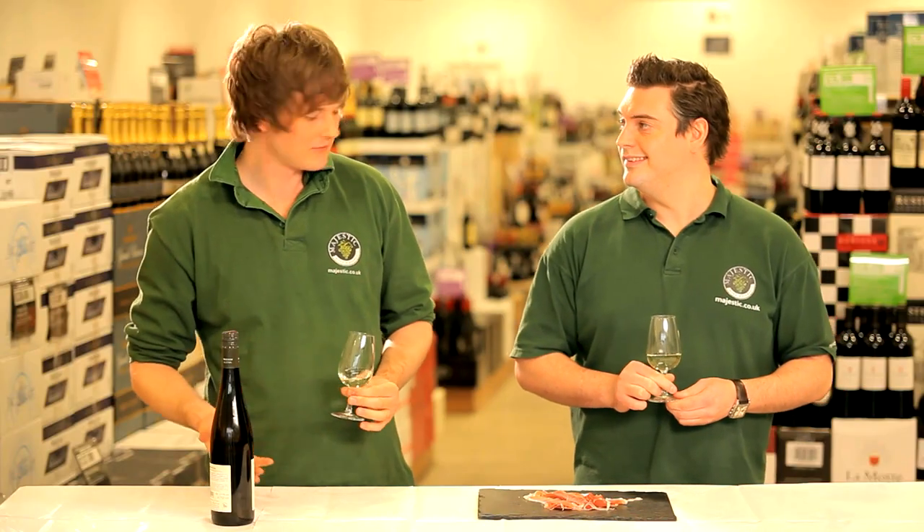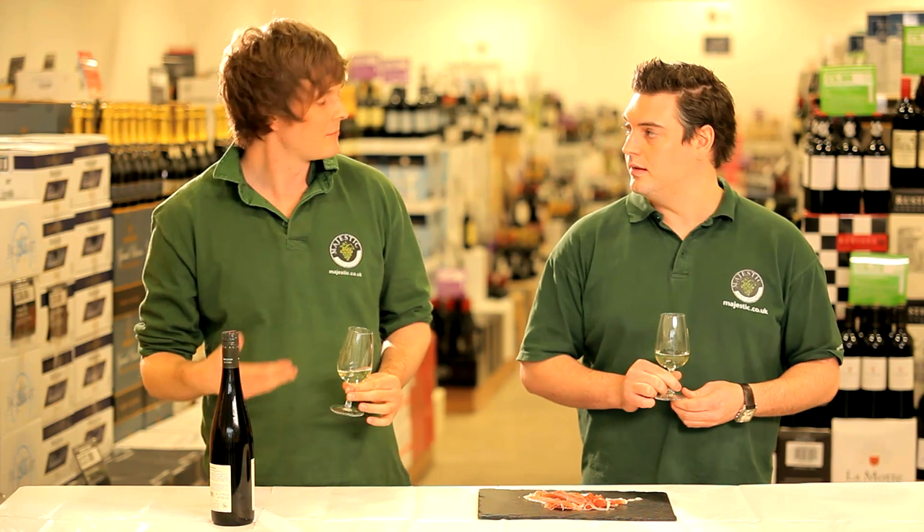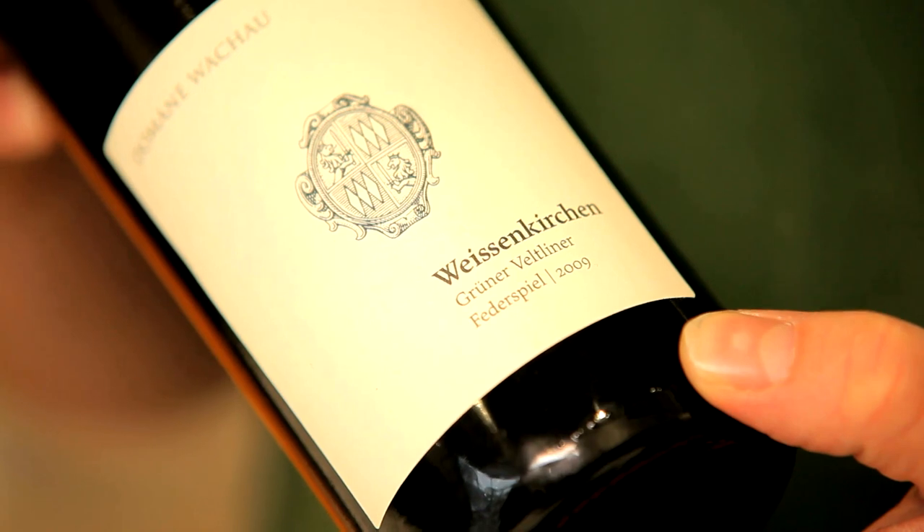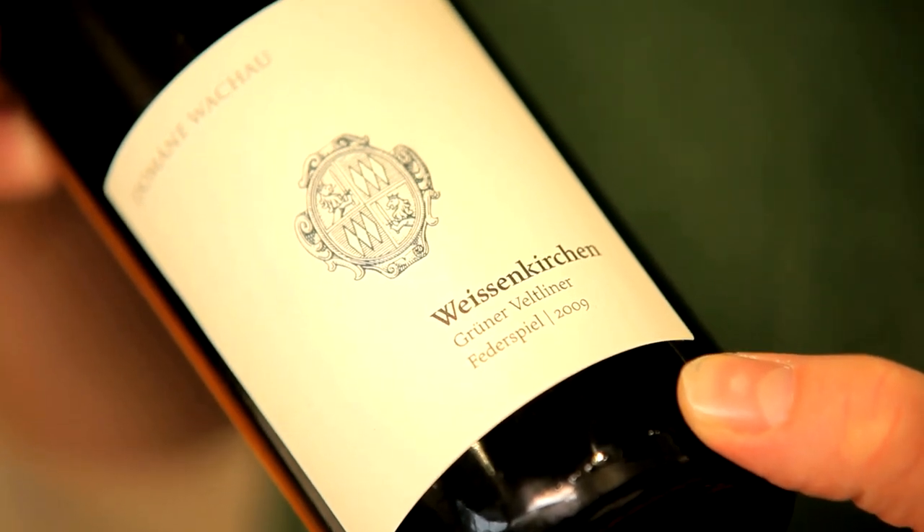The thing I like about this, it's something a bit different, something unusual, something you may not have had before. You wouldn't necessarily pick Austria. Exactly, and for that reason I've picked the Grüner Veltliner from Domaine Waco — that's the perfect choice for this dish.